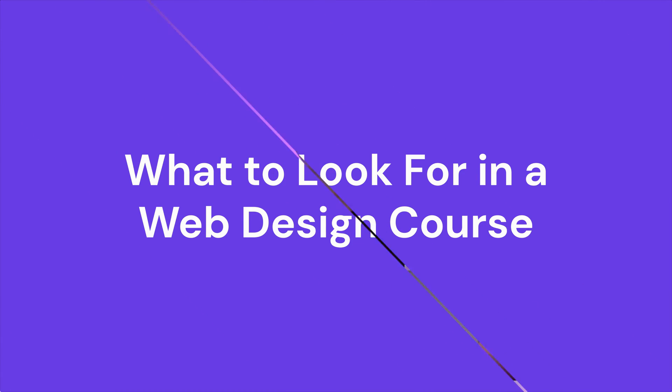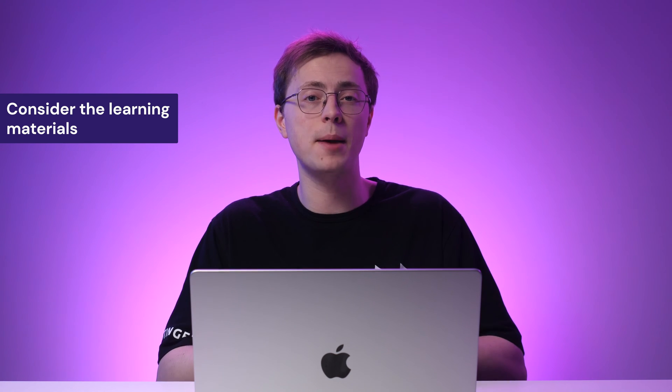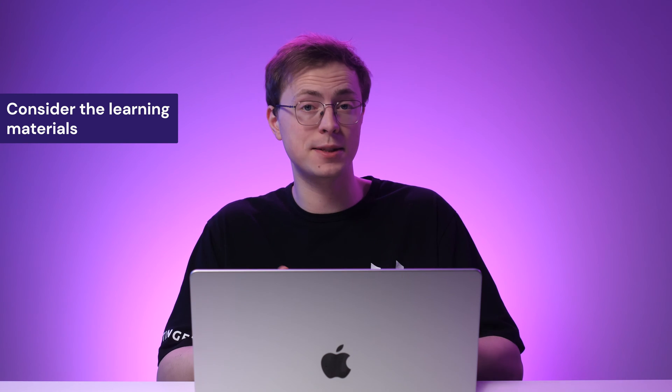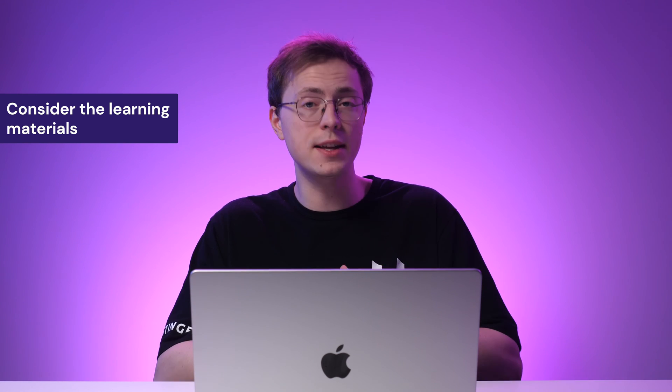Before we dive into the list, let's talk about what to look for in a web design course so you'll know which one is right for you. First, consider the learning materials. Check whether the course covers the topics that fit your goals and skill level. Does it walk you through HTML and CSS basics? Does it talk about Bootstrap, something that's more beneficial for advanced learners?